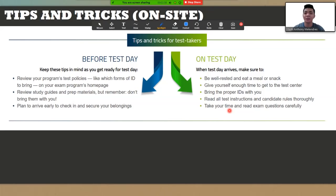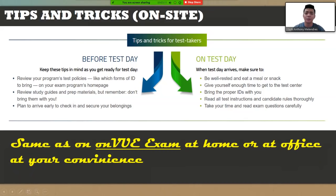Since we are dealing with COVID-19 and global pandemic issues, I am advising you to use the OnView application. All the preparations are the same on OnView. When you say OnView exam, you will be taking your exam at home or at the office.